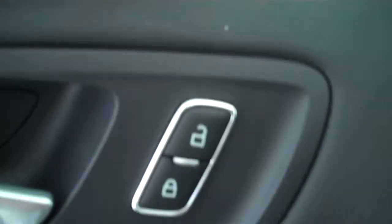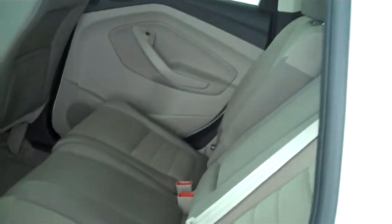It has power windows, power mirrors, and power door locks. This is a five-passenger vehicle with a full split bench seat in the back.